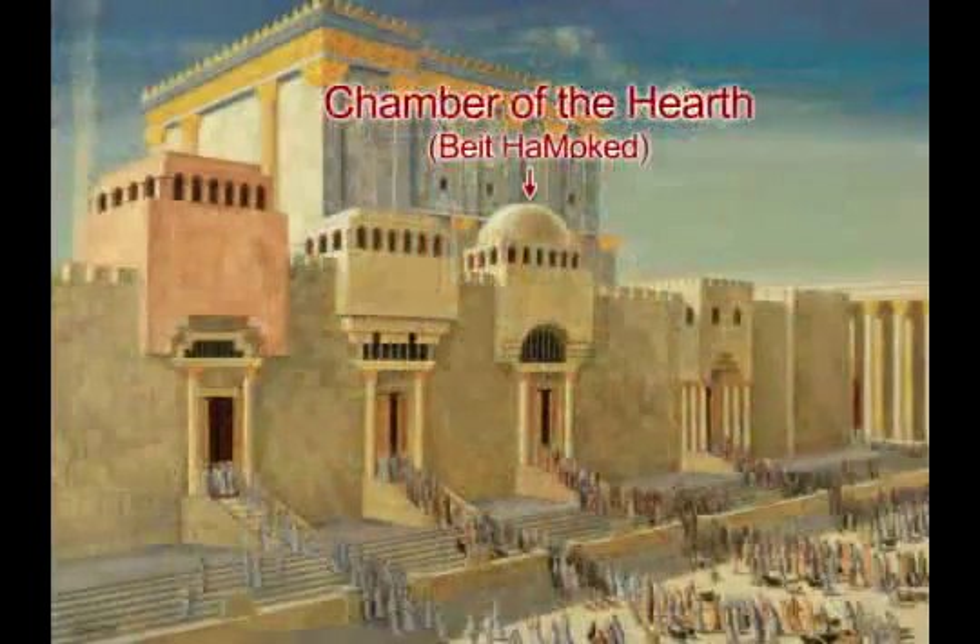We are in the fifth chapter of Hilchot Beit HaBechira, and I'd like to pause for some important review and new information regarding the Beit HaMoked — the chamber of the hearth or fire. In Halacha Tet, the ninth Halacha, we began discussing the women's court and the Rambam introduced the Beit HaMoked: a large building covered over with a dome, surrounded inside by stone protrusions — stone steps or shelves — which facilitated sleeping for the Kohanim. There were two entrances: one open to the Azara and one open to the Chel.